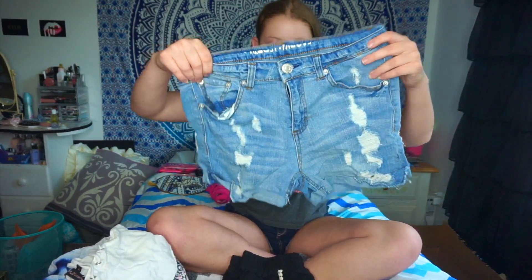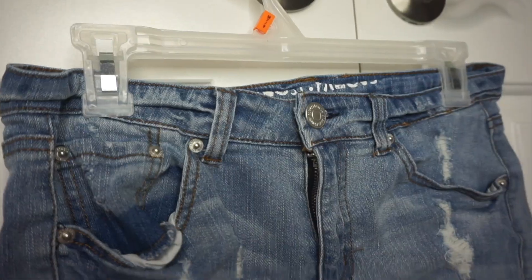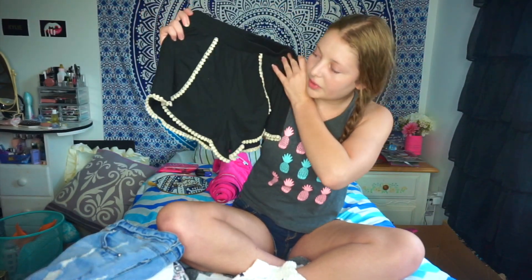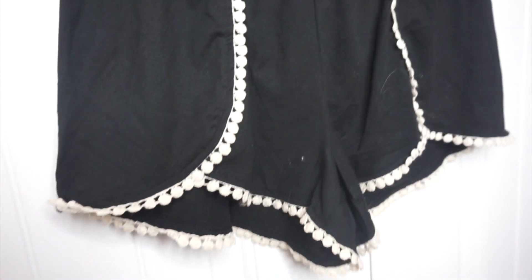The last clothing items I got from Rue 21 were three pairs of shorts. The first pair is just jean shorts — they have a little bit of distressing, they're high-waisted, and they're really comfortable. The next pair is black with some pom-pom trim around it; it's super soft material and it's going to be super comfy. I feel like it can go with a lot of different shirts since it's black.